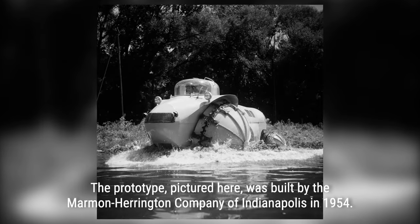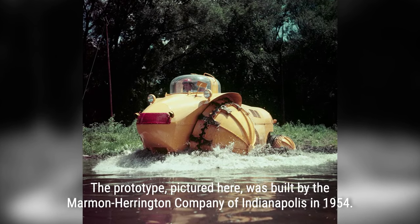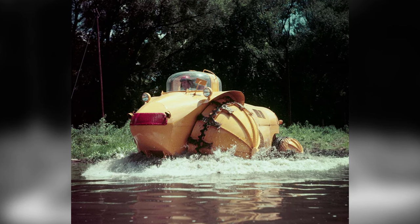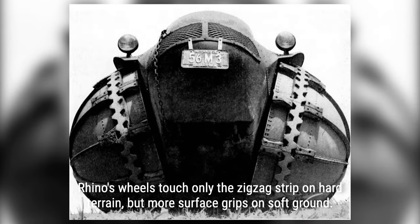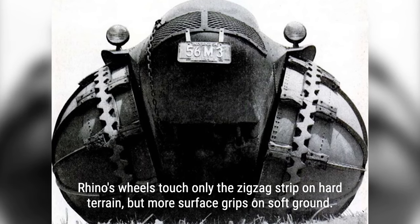Several photos and videos exist capturing the testing and capabilities of this extraordinary vehicle. Join us as we delve into the fascinating story of the Rhino, a truly bizarre all-terrain vehicle that pushed the boundaries of innovation and engineering. Stay tuned for more incredible stories of invention and discovery.